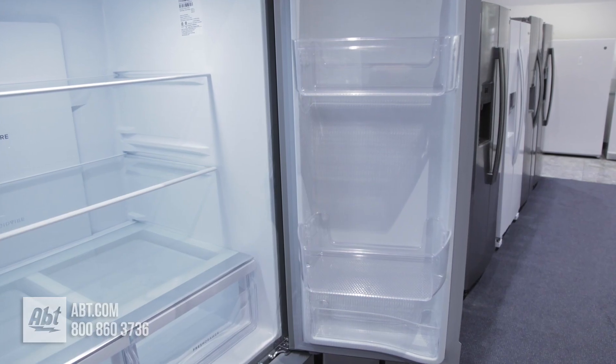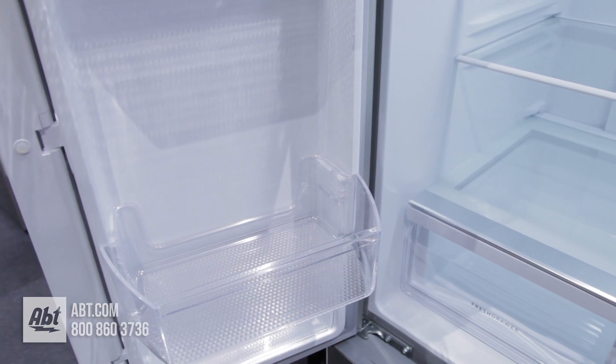On the doors are six bins. Two are deep enough for gallon storage. All are removable for cleaning.